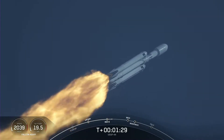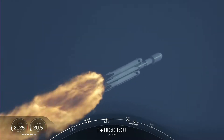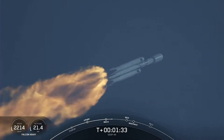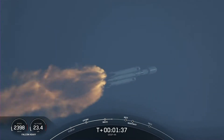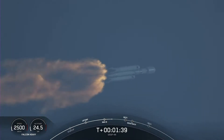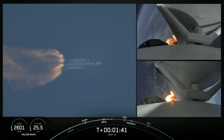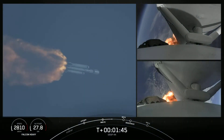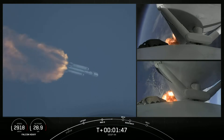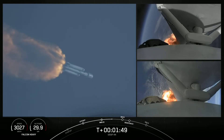A beautiful sight to see Falcon Heavy flying once again. Shortly we'll hear the callout for MVAC chill, indicating that the second stage is prepping the MVAC engine. Vehicle is following a nominal trajectory. We will flow a little bit of the super-chilled liquid oxygen through the turbo pumps on that MVAC in preparation for the full flow of the super-chilled propellant.